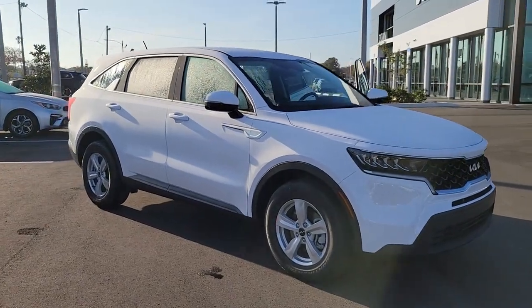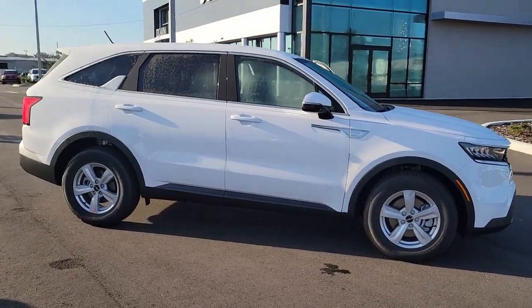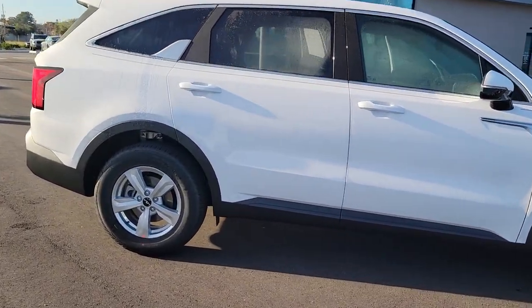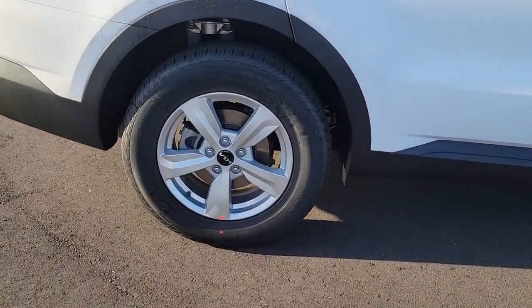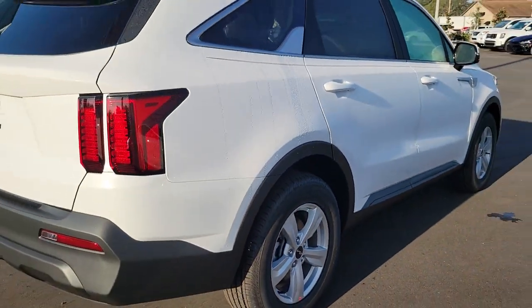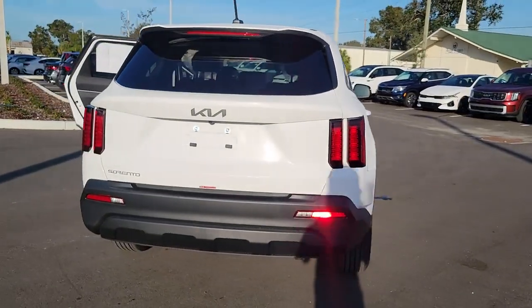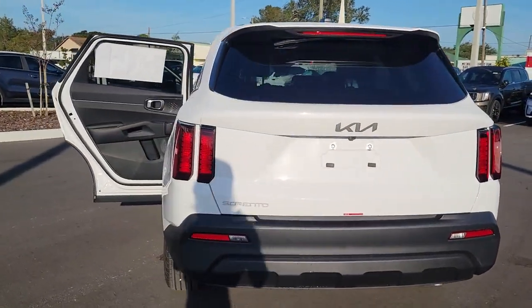Enjoy the view of this 2023 Kia Sorento. Here's a capable Kia Sorento, the comfortable connected midsize crossover available in front wheel drive and all wheel drive. With plenty of passenger and cargo space, standard infotainment system and advanced safety features, you'll be relaxed and confident on every journey.